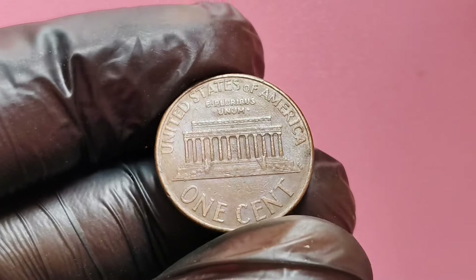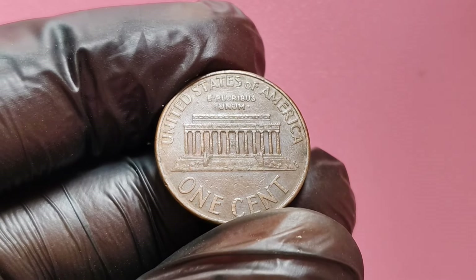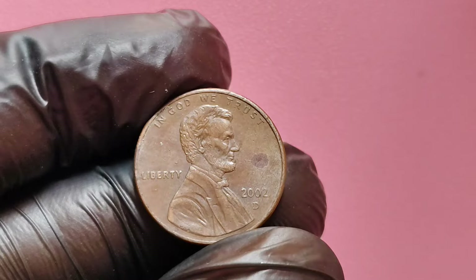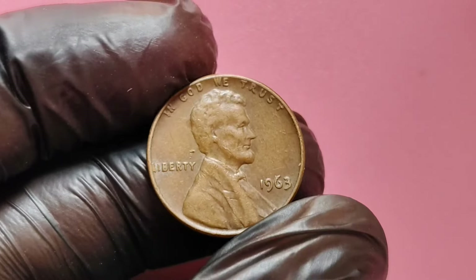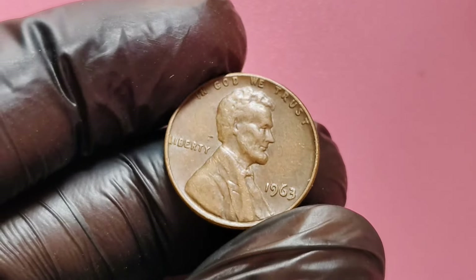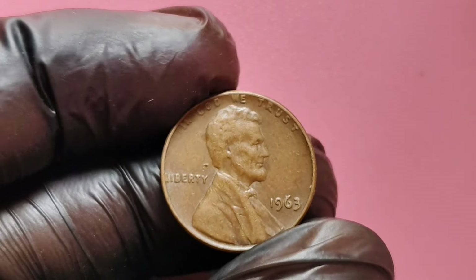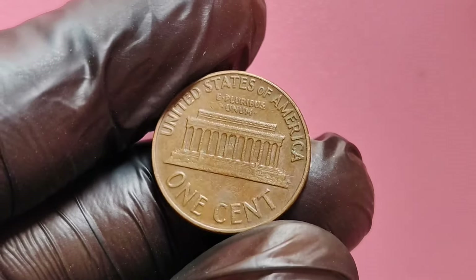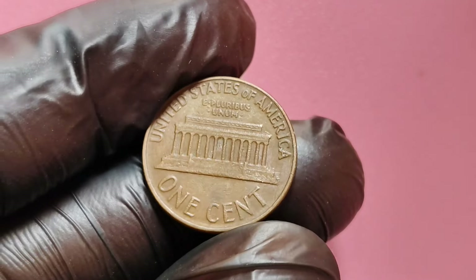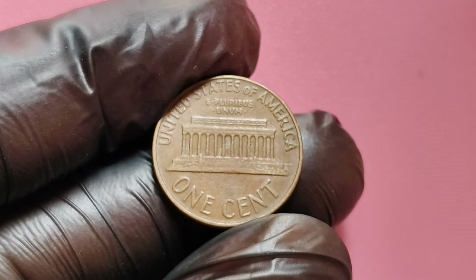Let us know in the comments if you've come across any rare pennies, or if you have a 2002 D penny that you think could be valuable. We're diving deep into one of the most intriguing coins in American history — the 1963 no mint mark Lincoln penny. This little piece of currency has the potential to be worth an astonishing $1 million. Stick around as we explore its history, rarity, and why it's so valuable.